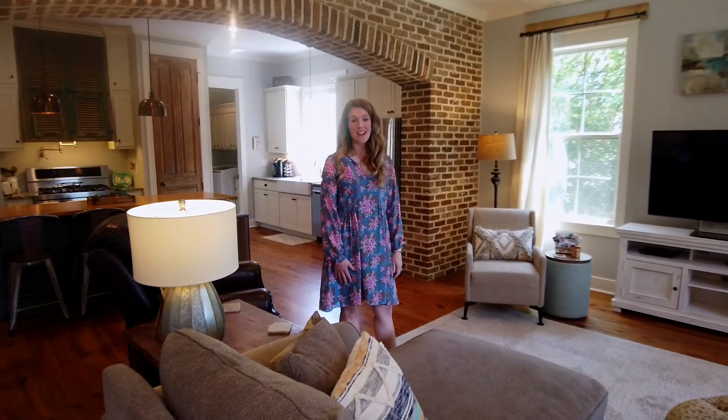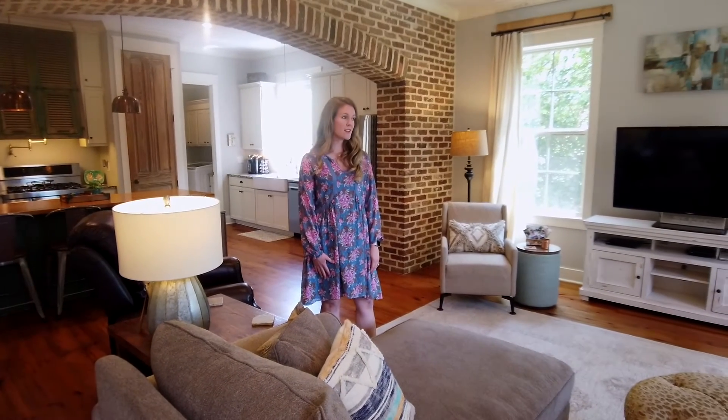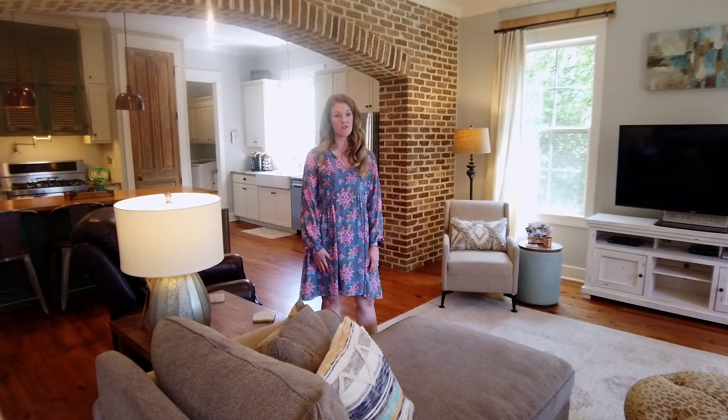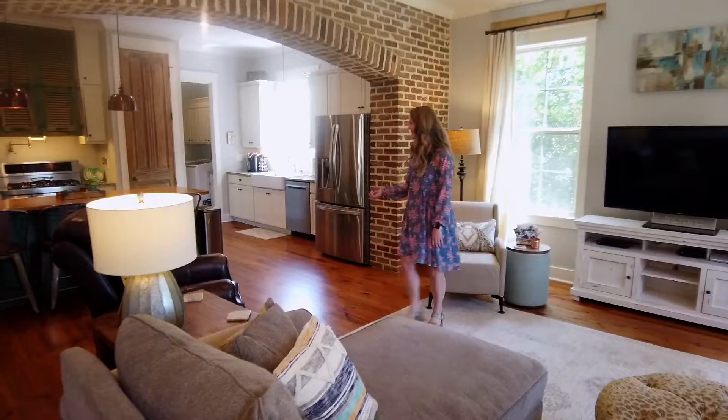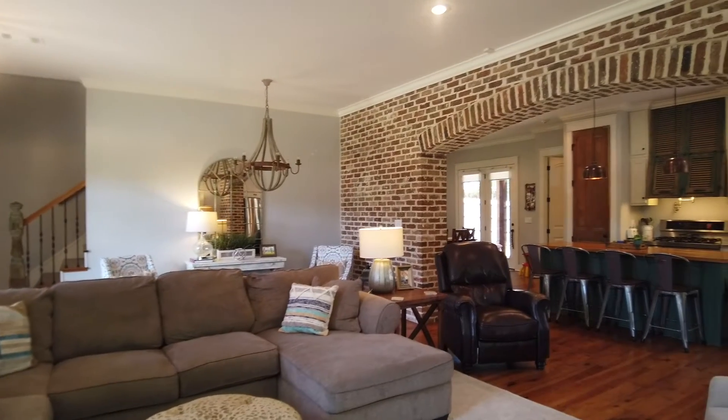It's four bedrooms, three and a half baths, about 3,249 square feet. This is the living room right here, open concept to the kitchen. You can see the beautiful bath range in the background.